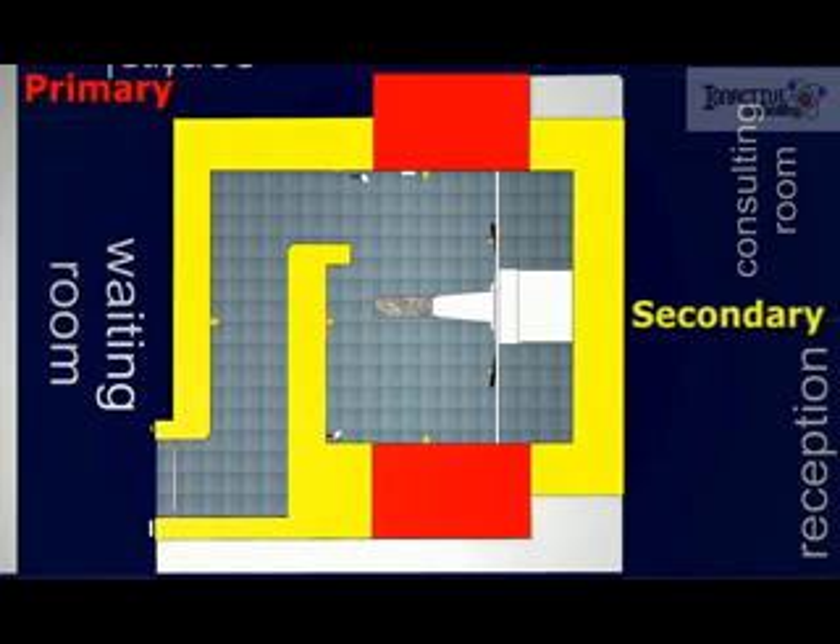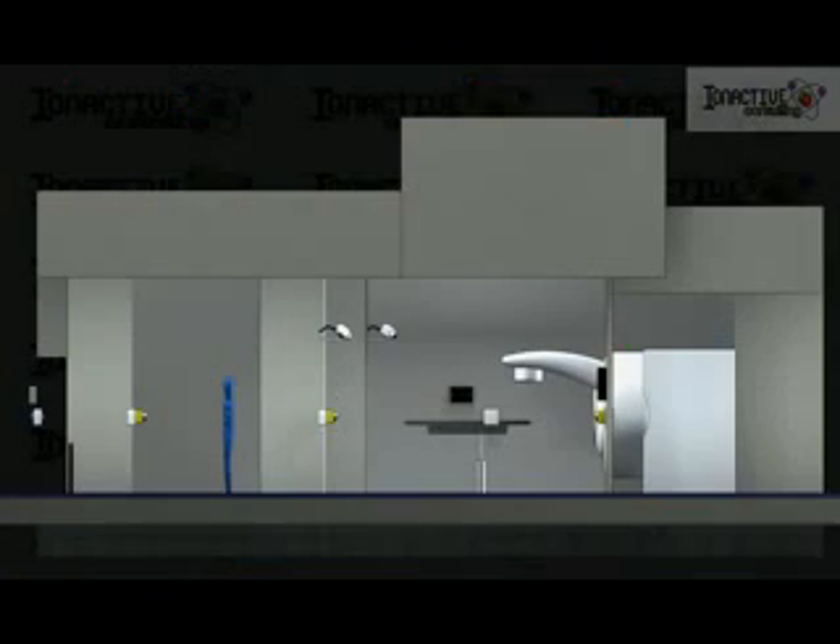The secondary shielding, shown here in yellow, is thinner as it is required to attenuate radiation that has been scattered by the patient and the walls, rather than direct beam radiation. A typical thickness might be one and a half meters of high-density concrete.